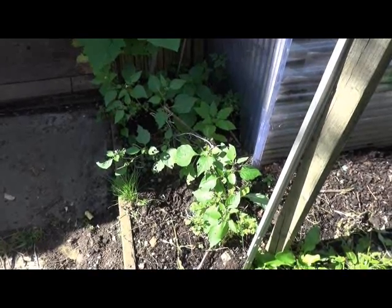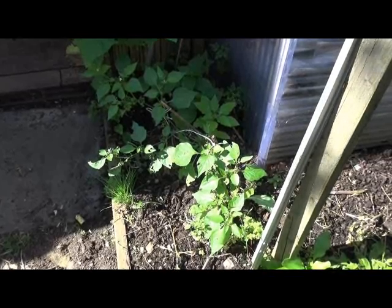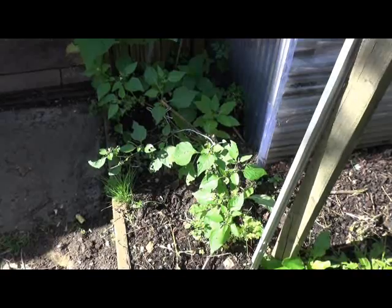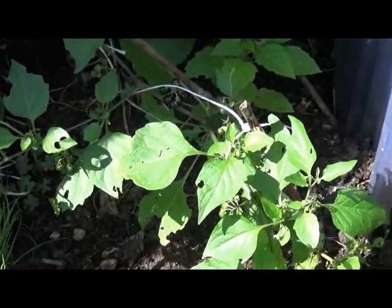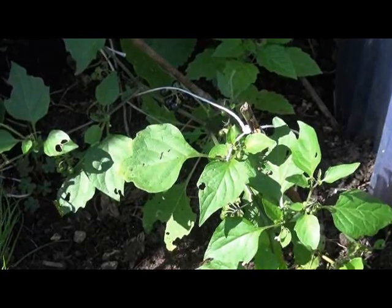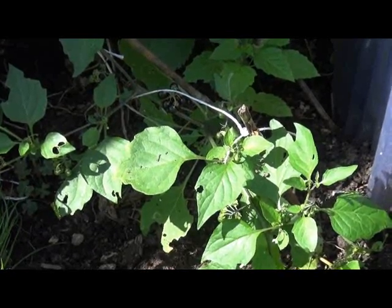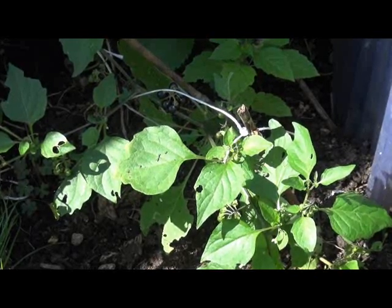I've got several of these right in the garden and as I say it's deadly nightshade, so it's a very very poisonous plant. Please read the Wikipedia information on this deadly plant.